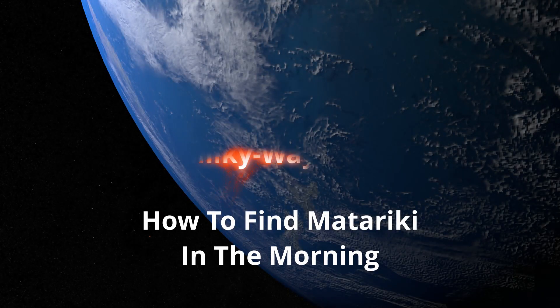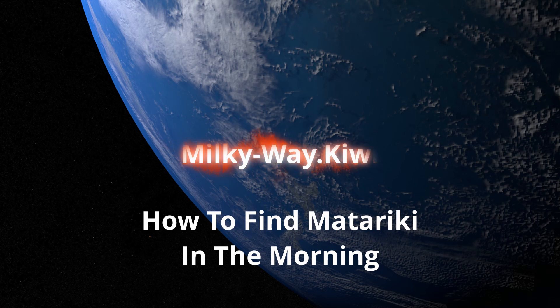Welcome to Milky Way Kiwi and how to find Matariki in the morning. Kia ora from Wellington.